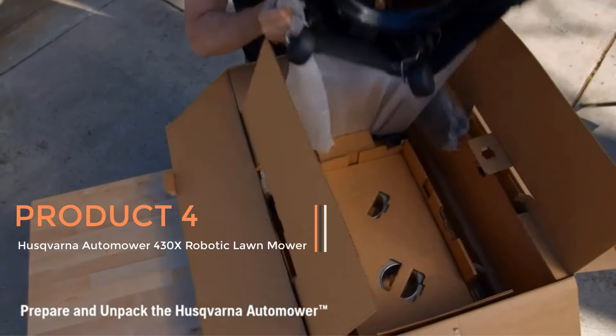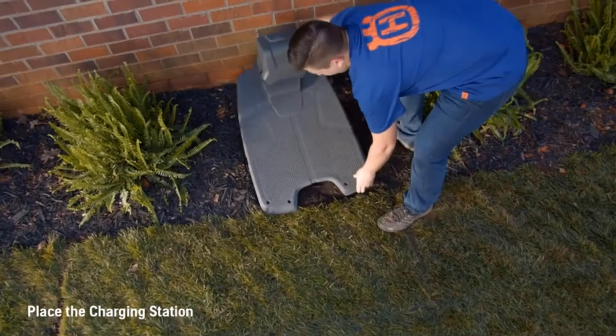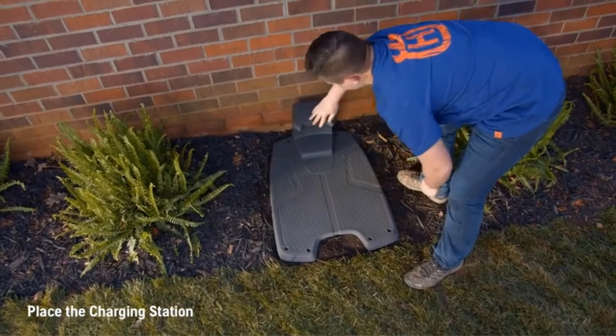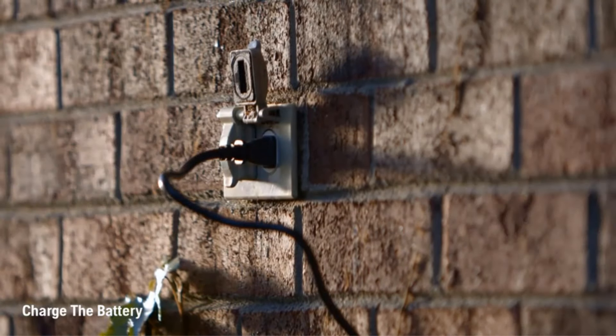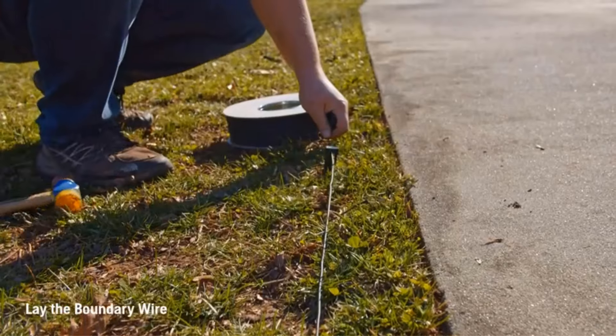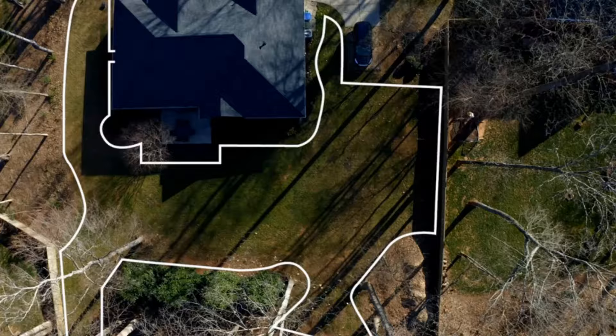Product 4: Husqvarna AutoMower 430X Robotic Lawn Mower. The Husqvarna AutoMower 430X Robotic Lawn Mower is a cutting-edge solution for maintaining medium-to-large yards efficiently and effortlessly. Equipped with GPS-assisted navigation, this robotic lawnmower ensures precise and systematic mowing patterns, resulting in a well-maintained lawn with minimal user intervention.